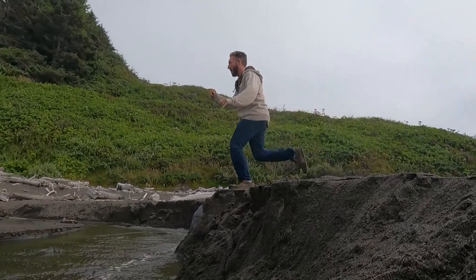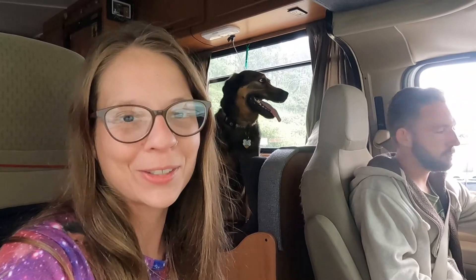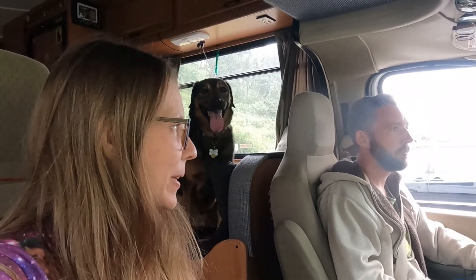We're going to try to go park on that beach over there, see if we can get a spot for the night. Hopefully. Fingers crossed. Alright, so we made it back safely. Rusty is safe, too. Alright, baby. Fingers crossed.